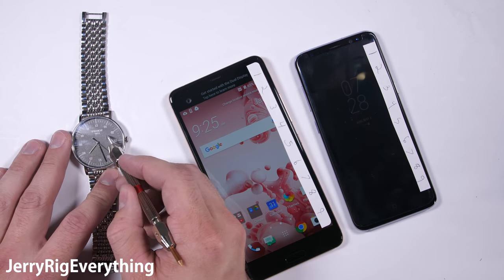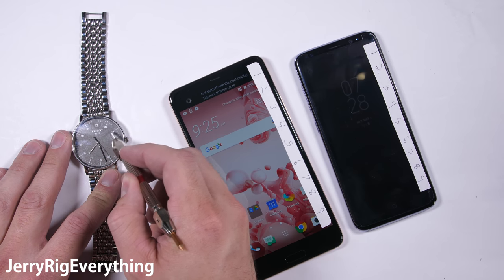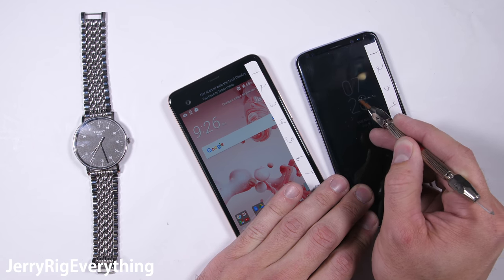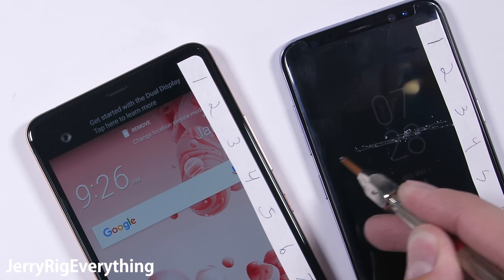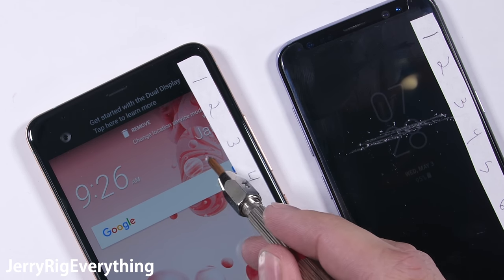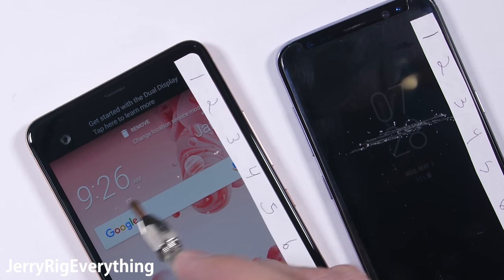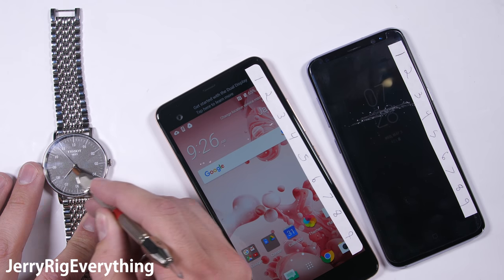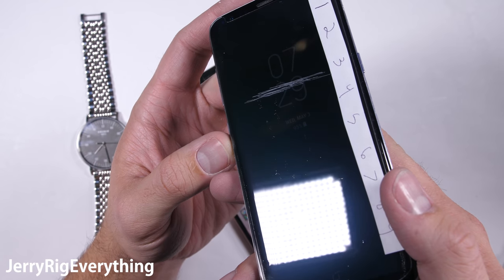Mohs scale has been used by geologists and scientists for over 200 years now. I'll go down the line scratching each sapphire object in order with the same tip to see which one scratches first. Already at a level 3 we start running into problems with that unmatched scratch protection on the world's most expensive screen protector. Pretty embarrassing — it is very heavily scratched at a level 3.